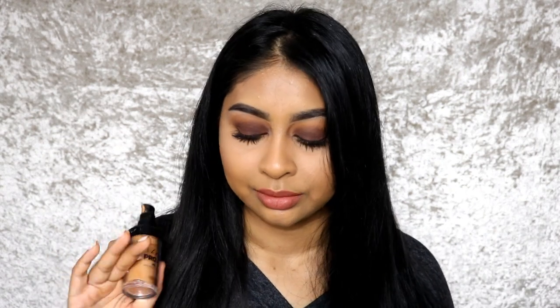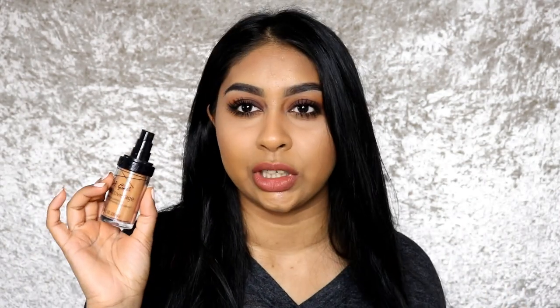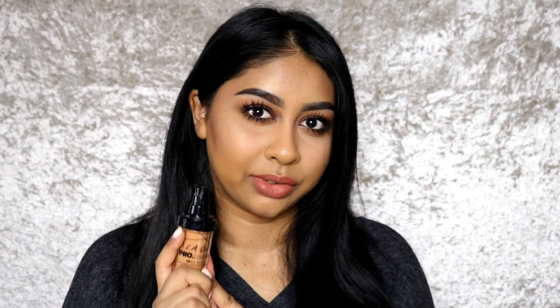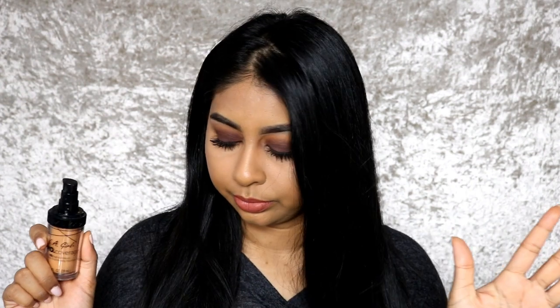The next one is the LA Girl Pro Coverage HD Foundation in shade Tan — this one is almost empty, I need to buy a new one. It's very dewy and amazing for dry skin, with good coverage. All the foundations I've mentioned are medium to full coverage because that's what I like, but they're not cakey or congested-looking. The only downside with this one is it can give slight smile lines compared to the others, but it's still a really good drugstore option. The shade range isn't as broad as the others, but there are still quite a few options.